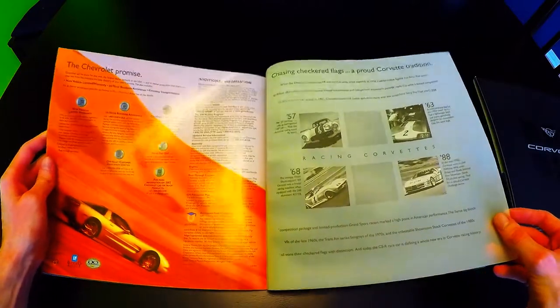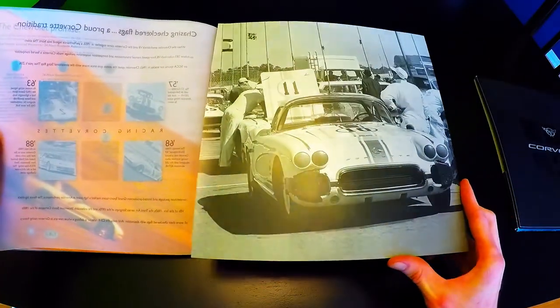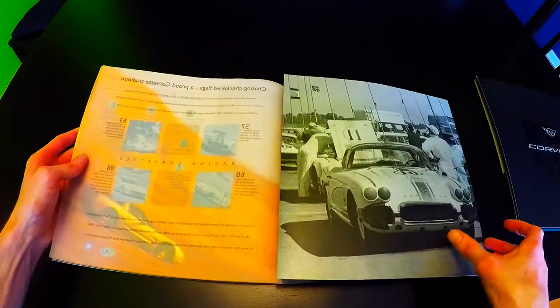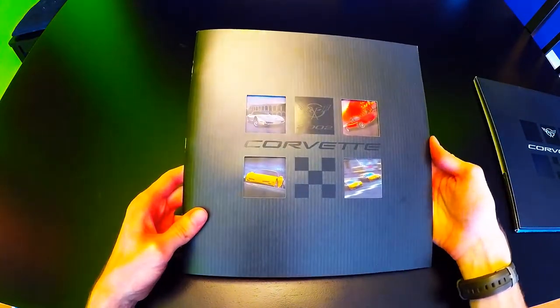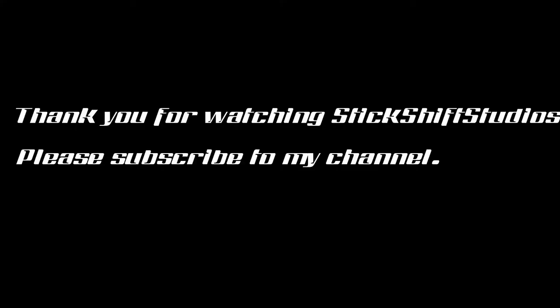There's another vellum insert talking about the Corvette racing pedigree, with a nice image of a C2 Corvette race car. Opening the rear flap, you have two C5Rs. That concludes the overview of the 2002 Chevrolet Corvette brochure. Thank you for watching — please like and subscribe to Stick Shift Studios for more Corvette and Honda S2000 content.